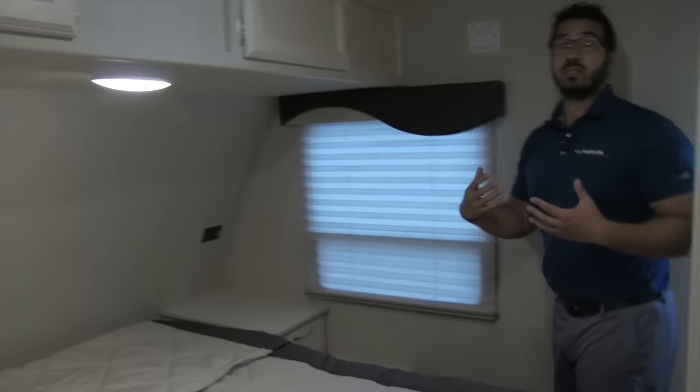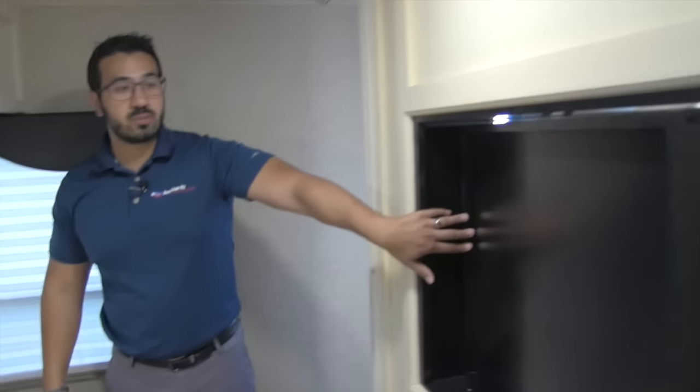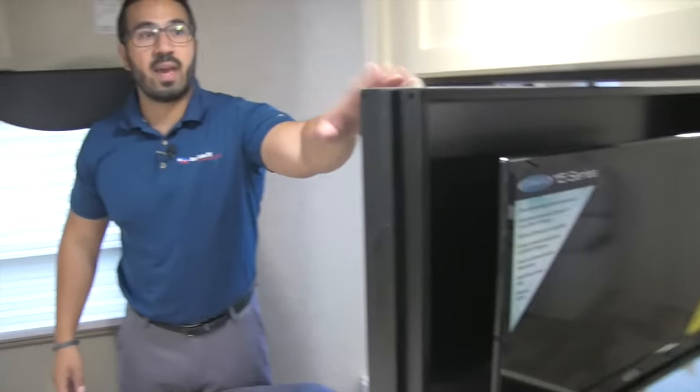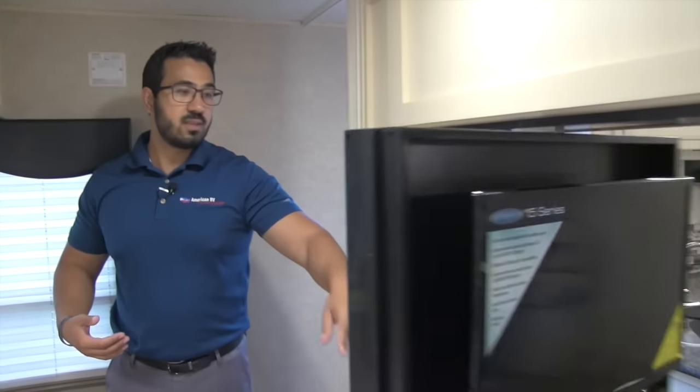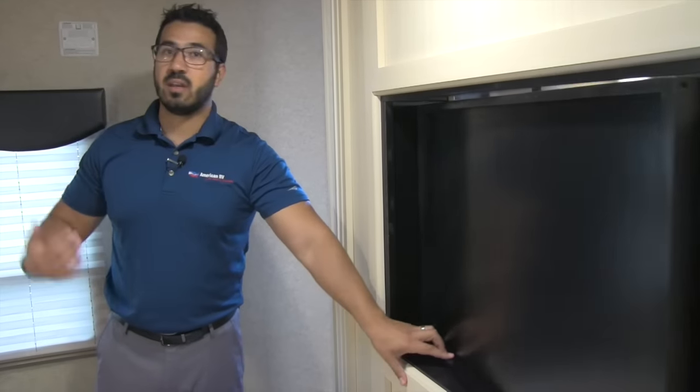Now let's move up into the very nose of the RV and enter the bedroom. A cool feature of the bedroom — if you notice, this was our TV from the living area. Take a look at that — it spins right around. I love it when they do this. It's very simple and easy, so if it's at night and you want to watch a show before bed, you don't have to worry about having a second TV. Just flip that guy right around.